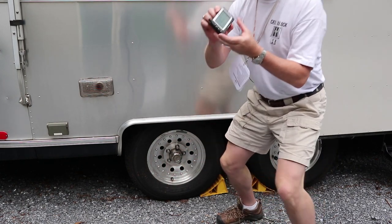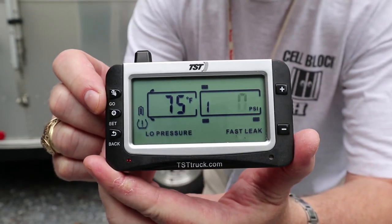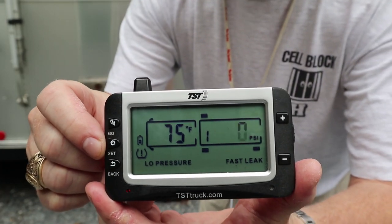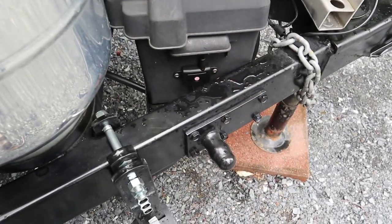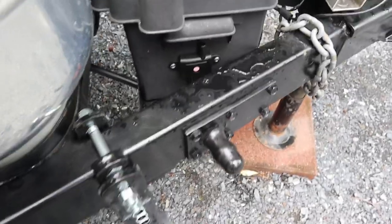As you can see: low pressure, fast leak, and it's giving me the alarm. I'd say my system is working. You can also see where I've mounted the repeater — we'll see if that's a good place or not.